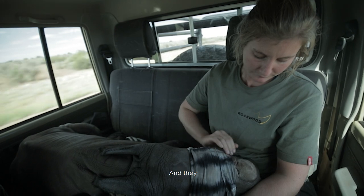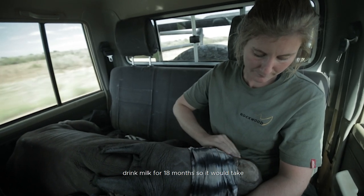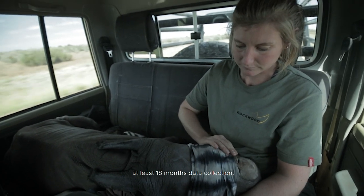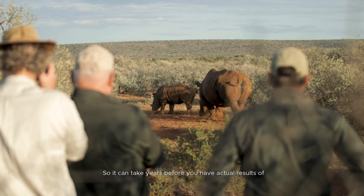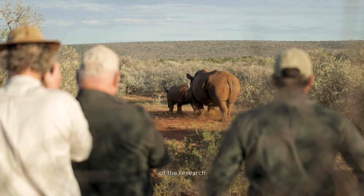From start until the calf is weaned, they drink milk for 18 months, so it would take at least 18 months of data collection, and you still have to analyze it, so it can take years before you have actual results of a research.